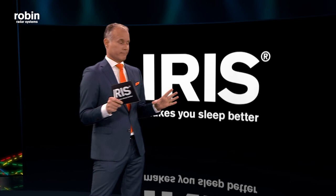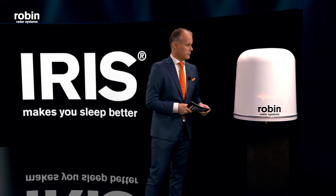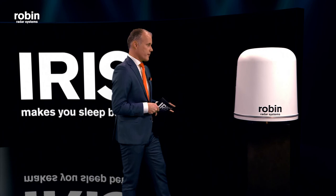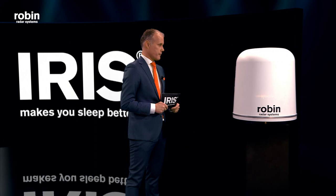I think I've kept you hanging long enough. Let's go and meet her. Here she is — IRIS. And for the sake of clarity, this is not a scale model. This is the real deal. Hello, I'm IRIS, a 3D drone detection radar. Hi IRIS, welcome on stage. Thank you. It's good to finally be here. IRIS, tell me, what makes you so different from any other radar out there?